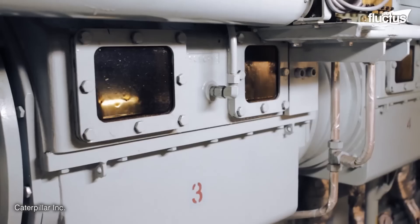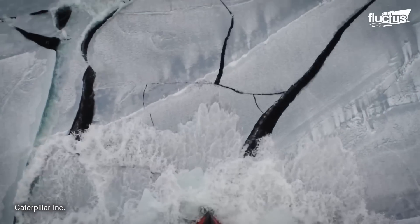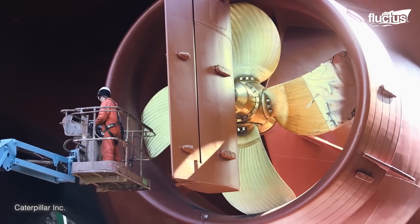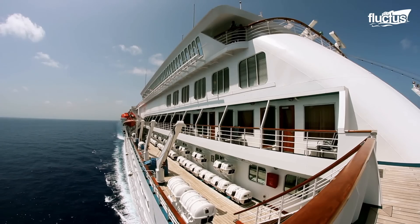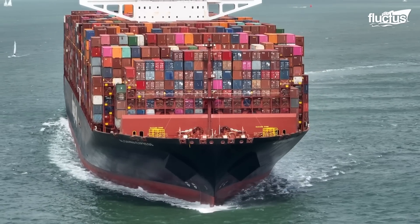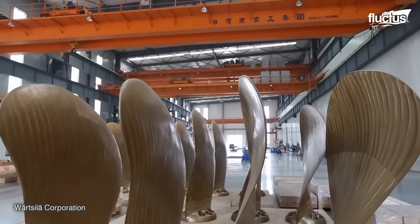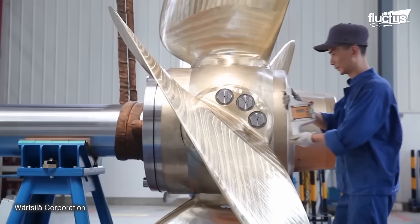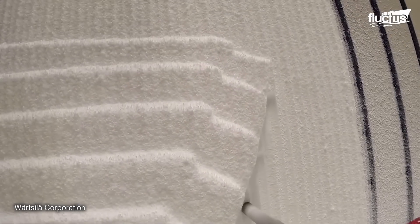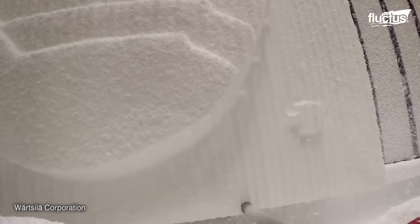Advanced computational fluid dynamics and hydrodynamics are utilized for optimal performance and fuel efficiency. Propellers work by converting rotational power into thrust, propelling ships forward. The process of propeller blade manufacturing involves several stages to ensure precision and performance. It begins with pattern manufacturing, creating an EPS template based on the desired blade shape.